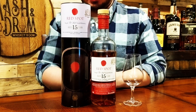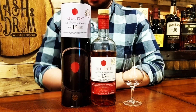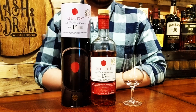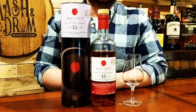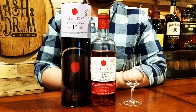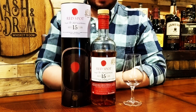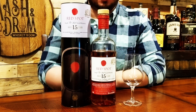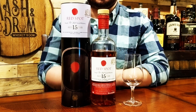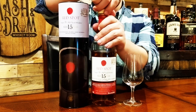Here's a nice closeup of the Red Spot 15 Single Pot Still Irish Whiskey. It's a 15-year-old Irish whiskey with triple cask maturation: ex-bourbon cask, ex-sherry butts, and Marsala wine casks. This is bottled at a nice ABV of 46%, which is a nice change from the normal 80 proof you'll see on a lot of Irish whiskeys. It's also non-chill filtered and available for a price tag of around $130. I've taken a few sips of this one already and it's gotten a little bit better over time.